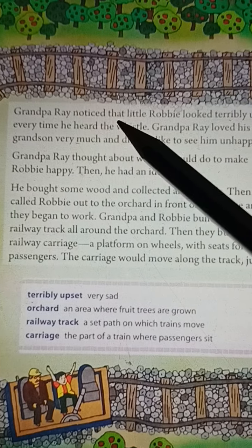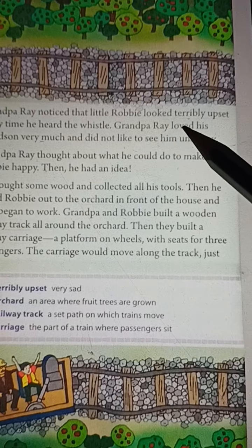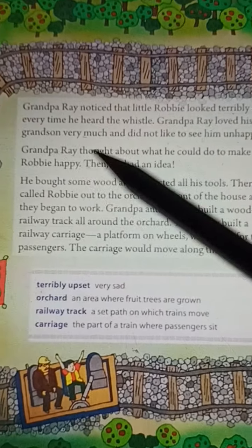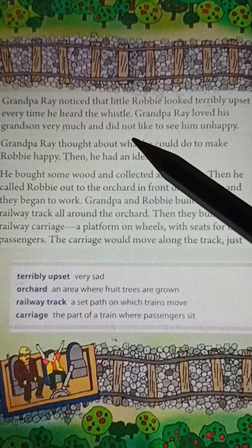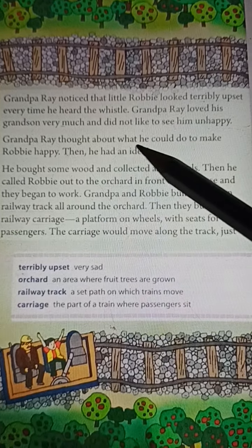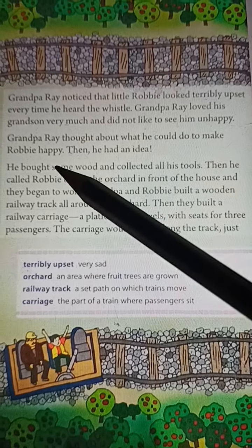Grandpa Ray noticed that little Robby looked terribly upset every time he heard the whistle. Grandpa Ray loved his grandson very much and did not like to see him unhappy. Grandpa Ray thought about what he could do to make Robby happy.